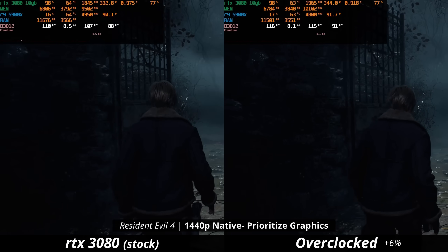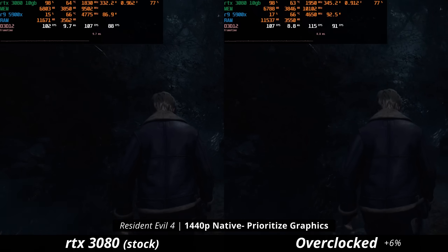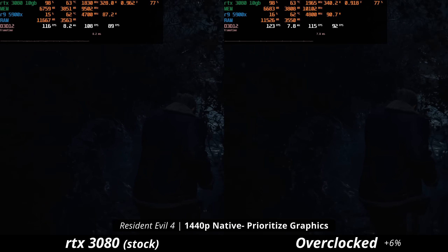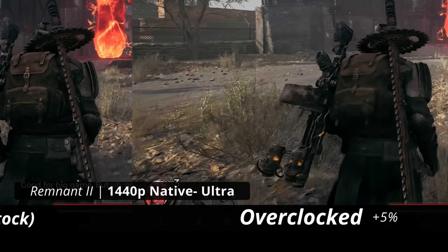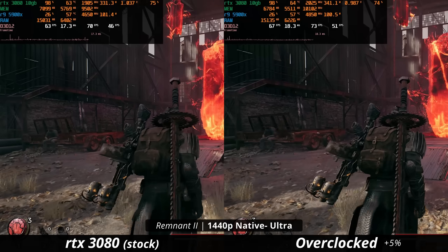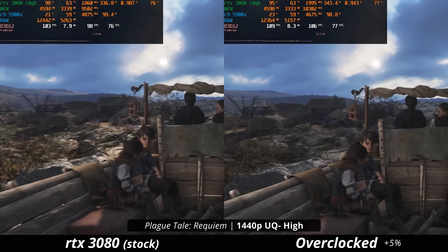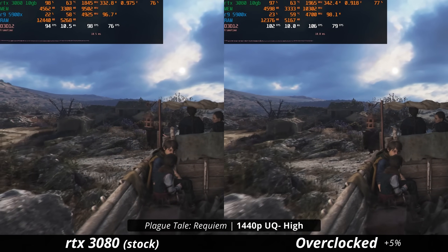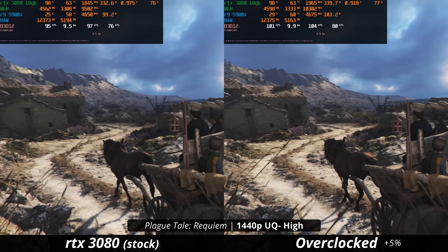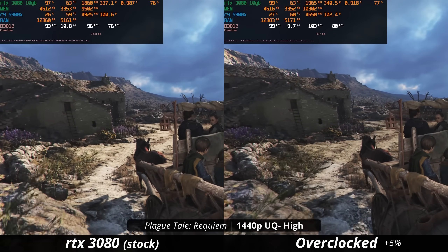In Resident Evil 4, it was 6% faster — similar to the 6800 XT. Going from 108 FPS to 115 doesn't make that much of a difference, but it's a nice to have. In Remnant 2, it put up 5% faster performance, though most of the time that's literally just 2 FPS. In A Plague Tale Requiem, also a 5% gain, going from about 96 to over 100 FPS. It's kind of just a 'winning more' kind of thing — not that big of a deal.